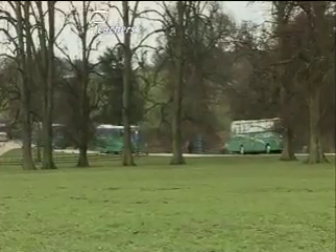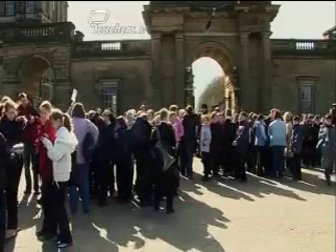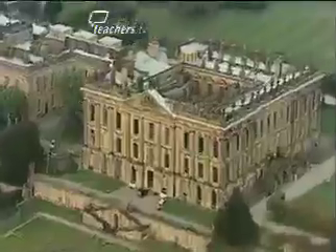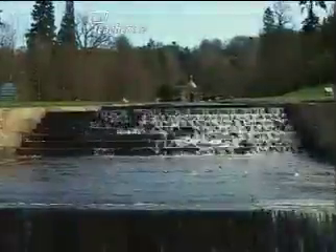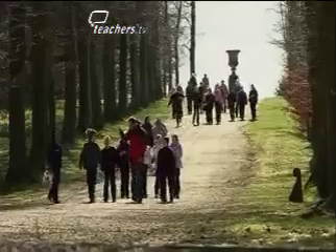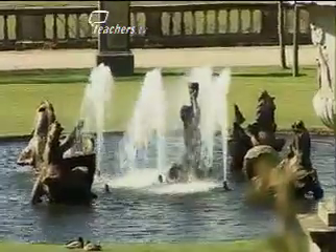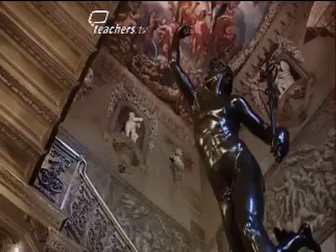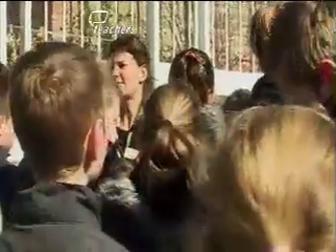This looks like a typical school trip. 250 year-seven pupils descend on one of the great stately homes of England, Chatsworth House in Derbyshire. But it isn't just a day out. It's the culmination of a radical experiment, one which sees traditional subject divisions abandoned, the end of the one-hour lesson, and teachers working in a completely different way.